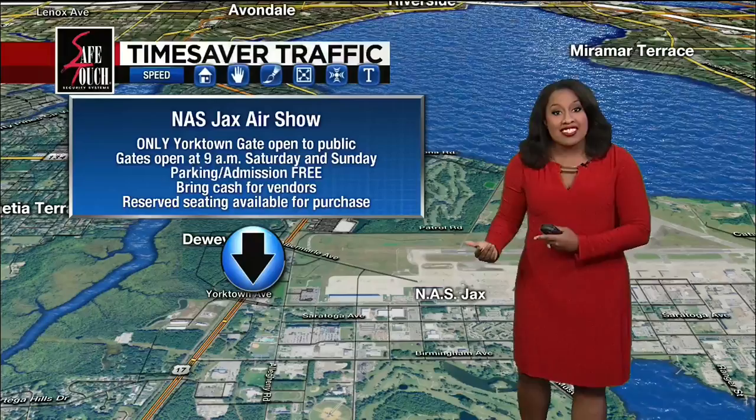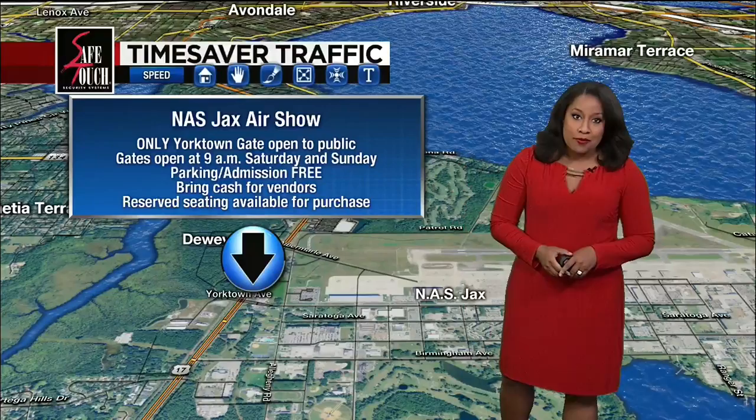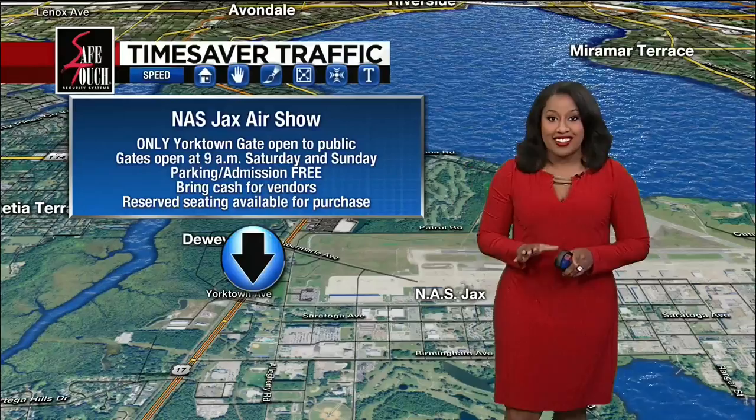Parking and admission is free. You'll want to bring some cash for those vendors. There is also some reserved seating available for purchase once you get on site. It's going to be loud, so a quick tip: bring some ear protection, especially if you have small children.